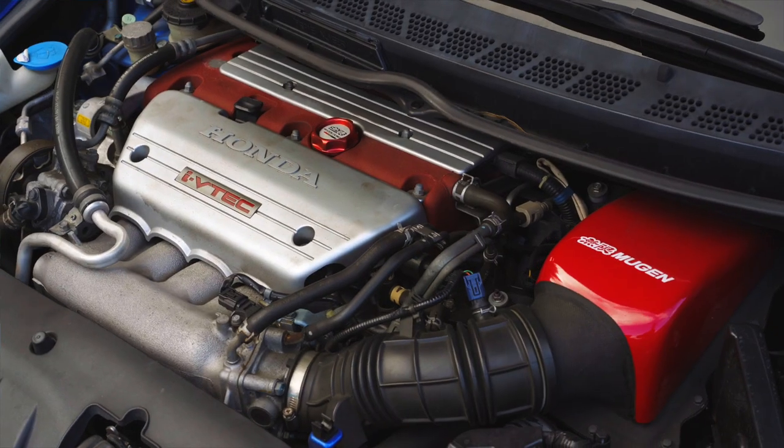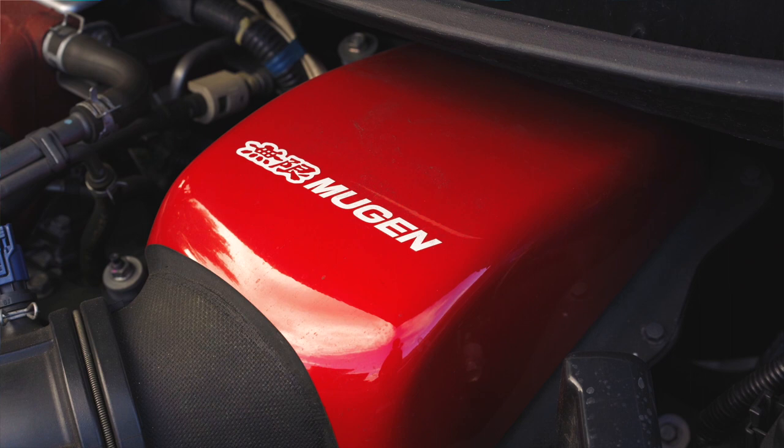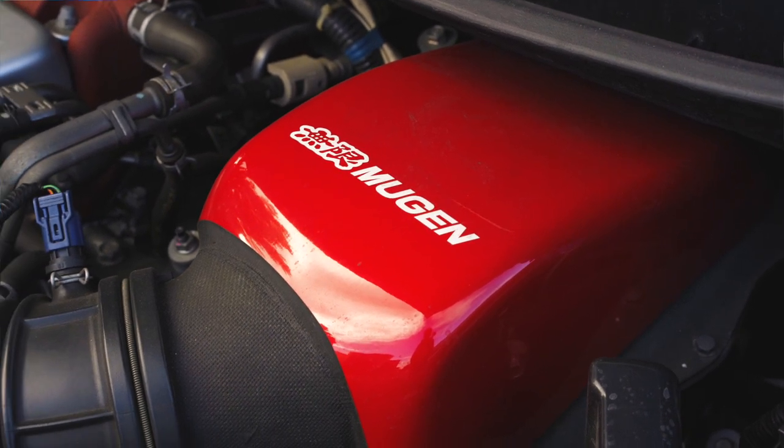As usual, this is the K20A — the most powerful K20A engine ever made. And it's paired with a 5.1 final drive and a 6-speed close ratio gearbox.